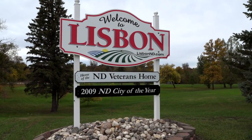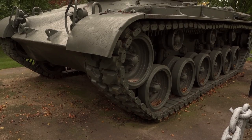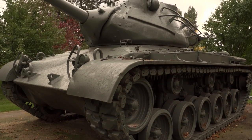We are on the 90-acre campus of the North Dakota Veterans Home in Lisbon. This campus is beautiful — it's full of trees and flowers and lots of memorials marking veterans' service.